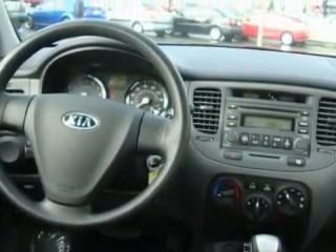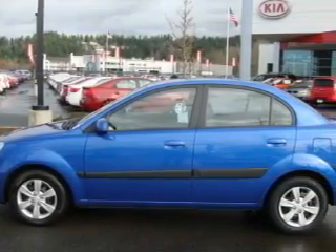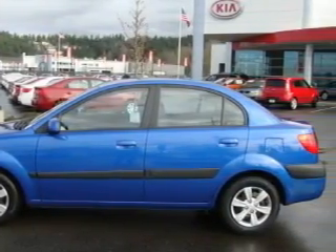It features a 1.6-liter four-cylinder engine and an automatic transmission. This car has had only one owner, and it qualifies for the Carfax buyback guarantee. Contact us today and schedule your opportunity to see this car in person.